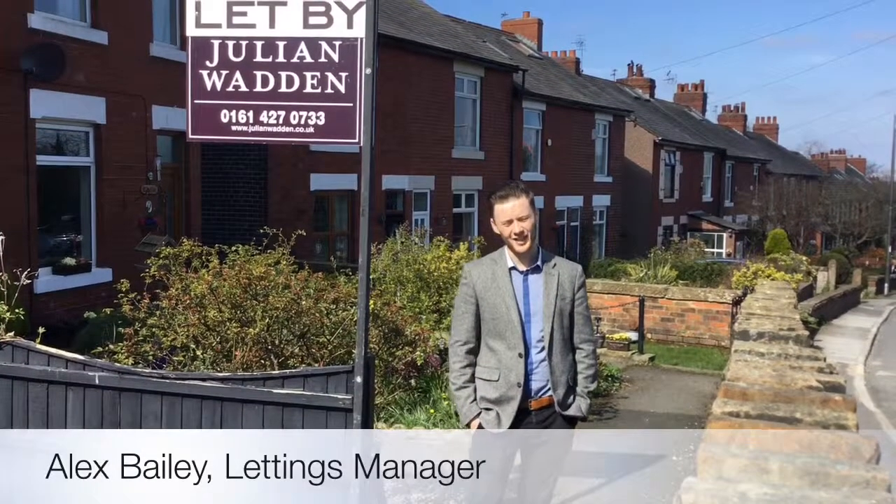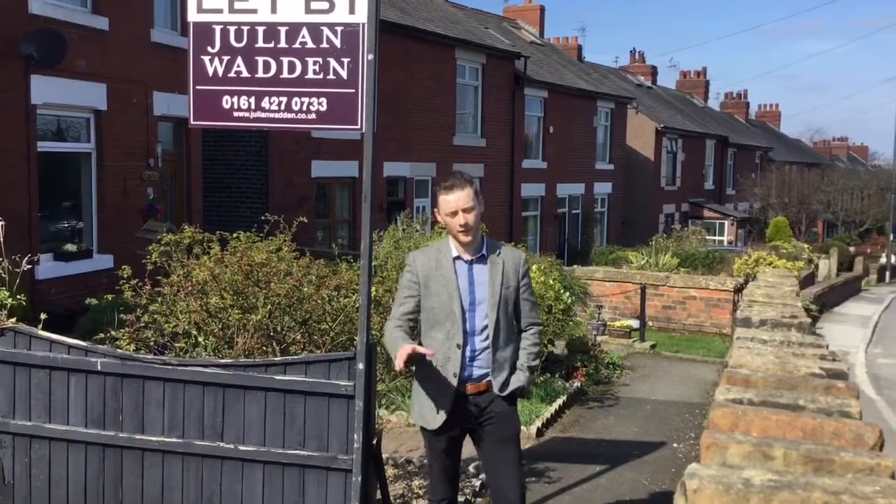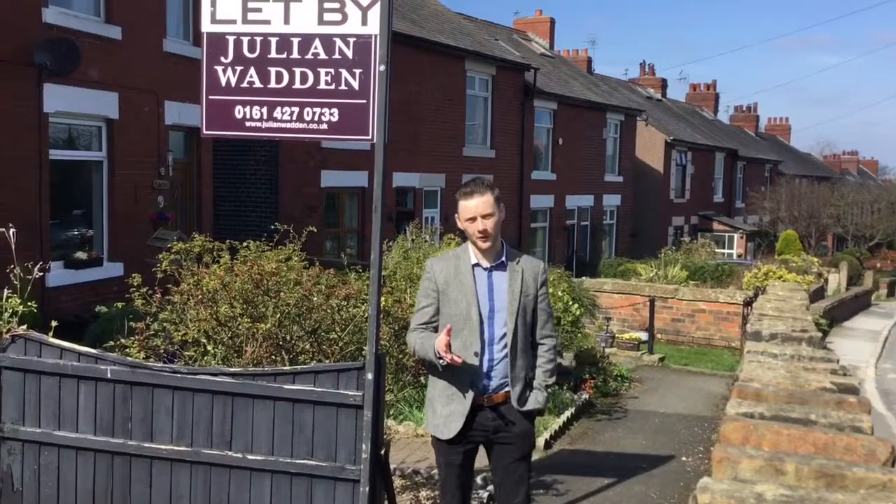Hi guys, Alex here from Dueling Modern Estate Agents. Today I want to run through a product that we've just launched within our brand, Dueling Modern. It's called Nil Deposits.